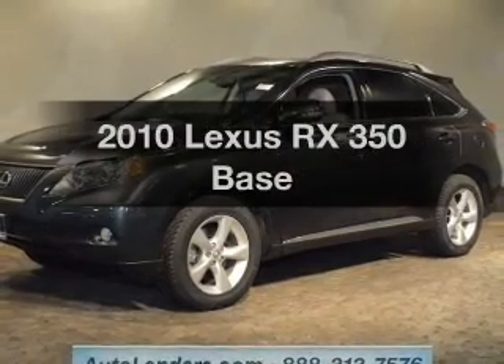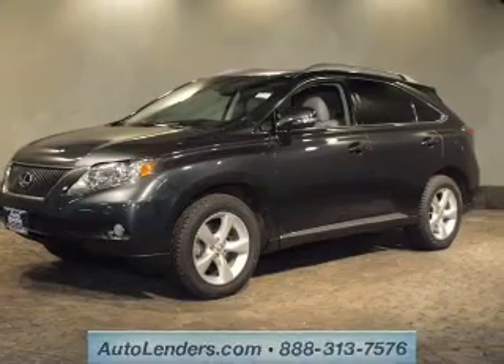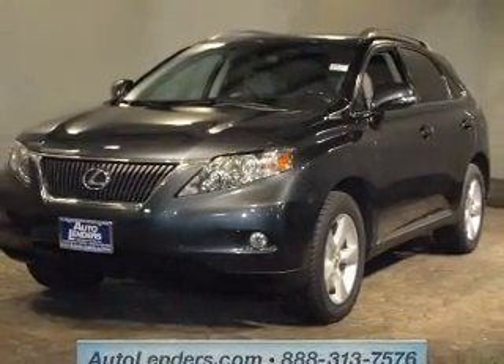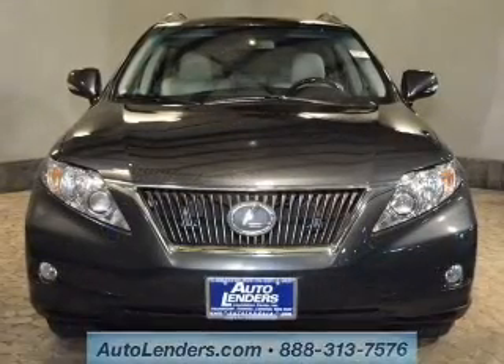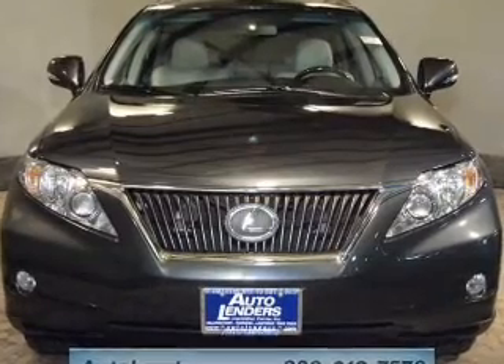Introducing the 2010 Lexus RX 350. If you're looking for a first-rate auto, this one could be yours today. The powertrain includes all-wheel drive with a reliable six-cylinder engine that responds smoothly to its six-speed automatic transmission. Premium wheels give a more luxurious look.